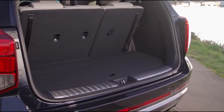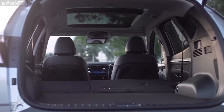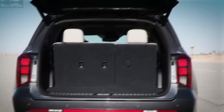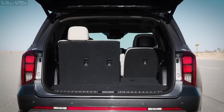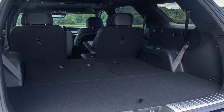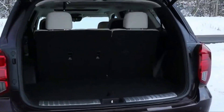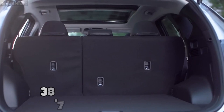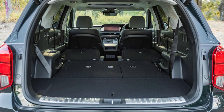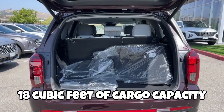You won't be disappointed by the cargo room inside either of these Hyundai SUVs. For a compact SUV, the Tucson impresses with 74.8 cubic feet of cargo capacity when the rear seats are folded flat. However, it falls short when compared to the Palisade, which has a maximum cargo capacity of 86.4 cubic feet. While the Palisade wins for maximum cargo capacity, shoppers should consider cargo capacity with all seats in place. The Tucson gives you 38.7 cubic feet of room behind the second row, but the third-row seats in the Palisade consume some cargo space — with all seats in place, this mid-size SUV has only 18 cubic feet of cargo capacity.